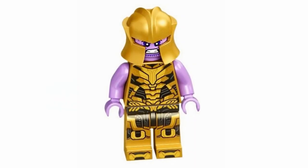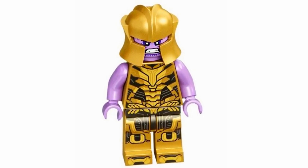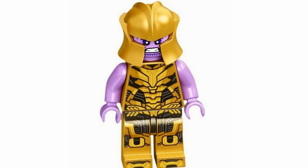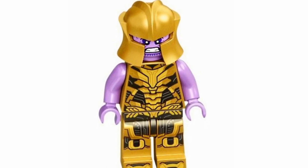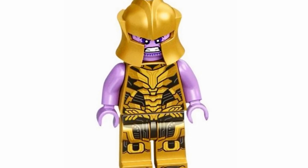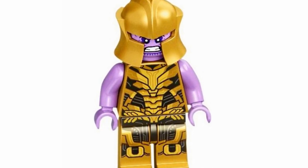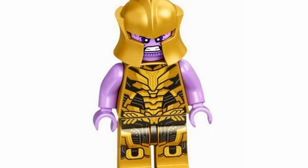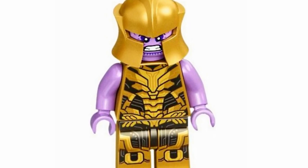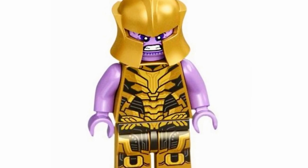At number 17, we have Thanos in his Endgame minifigure form, and I like that they're actually doing minifigure versions of Thanos. I love that we're getting big figure versions too, but it's nice to have a minifigure variant. I think they absolutely knocked it out of the park here — this would be one of the main reasons I'd want to pick up the Sanctuary 2. I know some people question why this Thanos gets leg printing but Captain Marvel doesn't, and I don't really understand the rationale either. But I will not say no to this fantastic printing on both the torso and legs, and I love his facial expression.